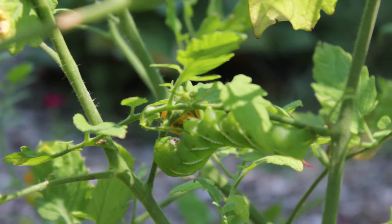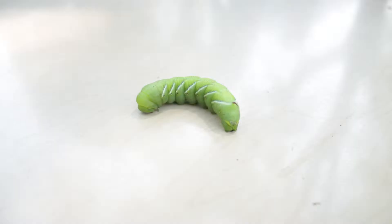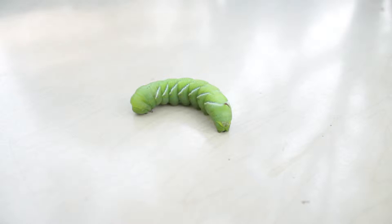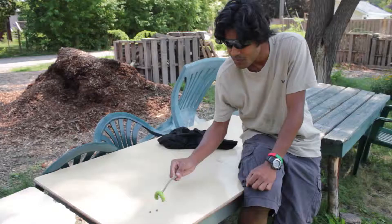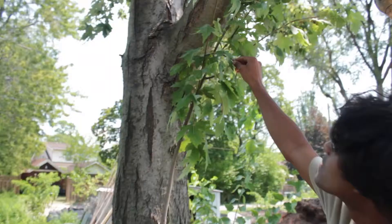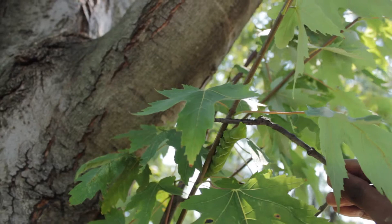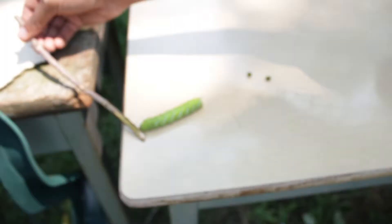They will turn into a kind of moth when they grow up. I don't know if they can survive anywhere else except on tomato plants, because the ones I found in my backyard — I put them on a maple tree and they're still there. They haven't really moved much since I relocated them.